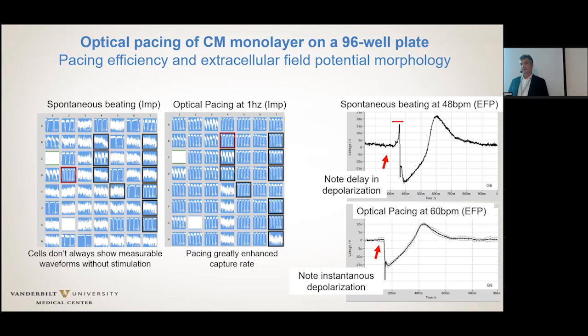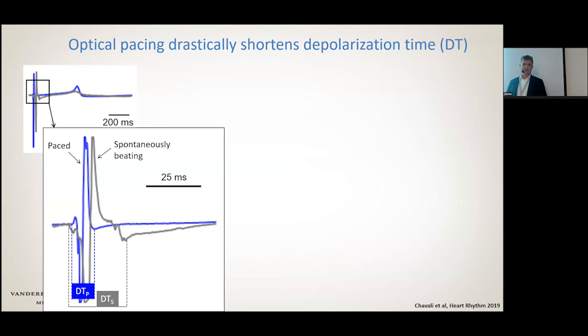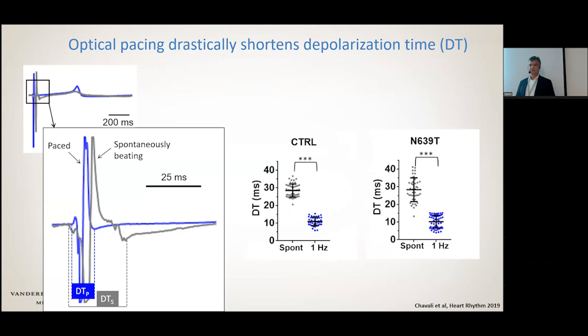This slide illustrates the effect comparing the depolarization time between spontaneously beating and paced cardiomyocytes. By synchronizing the initiation of the action potential, you drastically reduce the depolarization time, and get a sharp upstroke because you stimulate the whole plate simultaneously. This is important for measuring the duration of the QT field potential. We're primarily looking at potassium channel or calcium channel function that prolongs or shortens the action potential, and at drugs that can either shorten or prolong the action potential.